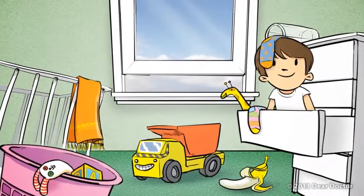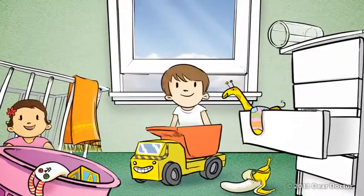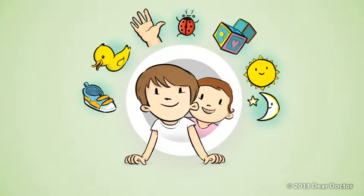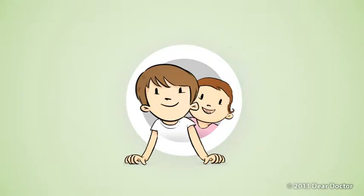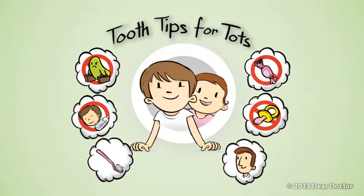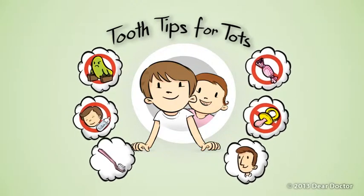Toddlers sure can be a handful. Their endless curiosity leads to lots of exploration. That also means they're ready to soak up all sorts of information. So it's a great time to teach them habits that promote good oral health. Here are a few tips to do exactly that.